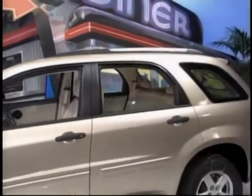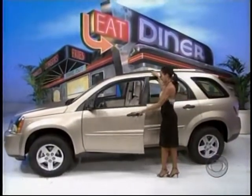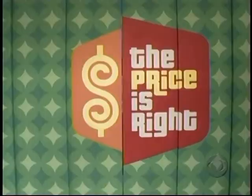It's a 2008 Chevrolet Equinox LS, comes with standard equipment plus a 3.4-liter V6 engine, five-speed automatic transmission, and one-year OnStar safe and sound. The Chevy Equinox — a terrific prize worth twenty-two thousand nine hundred ninety-five dollars.